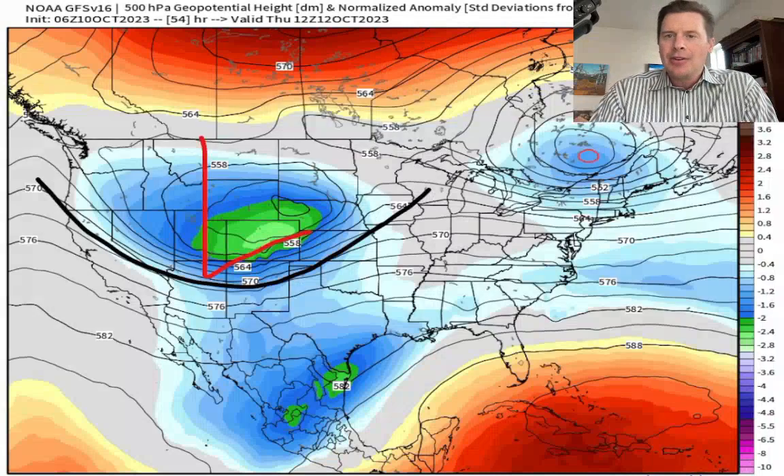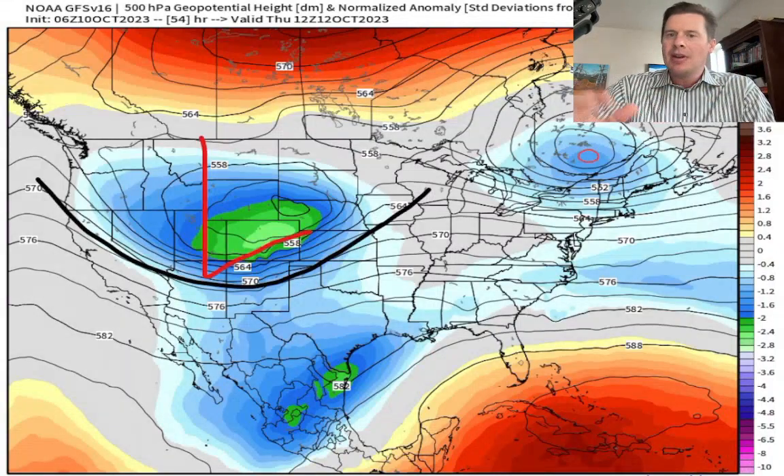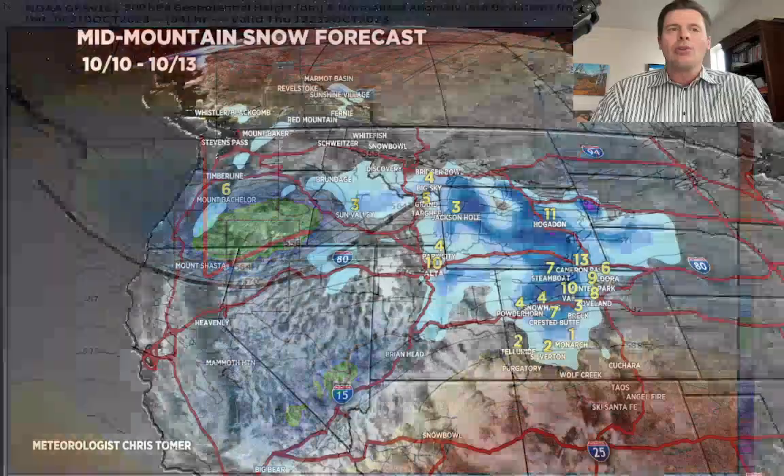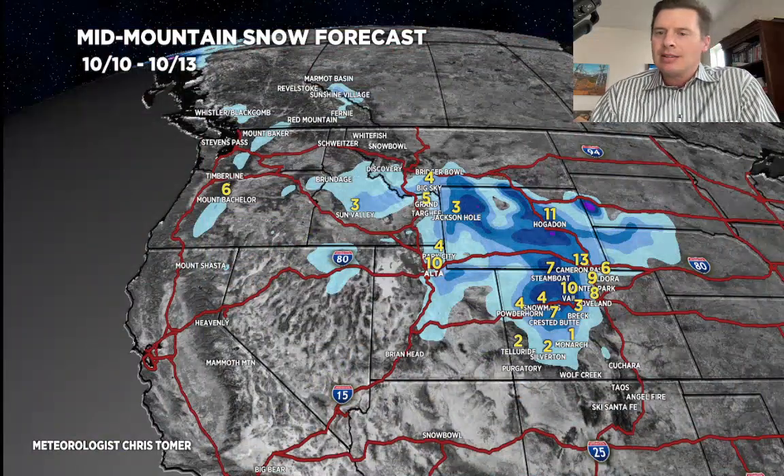Here is the middle of the atmosphere forecast, valid Thursday morning as well. You can see a big dip with lower pressure anomalies — that's colder air. All of that is what's helping to produce this precipitation event moving through.